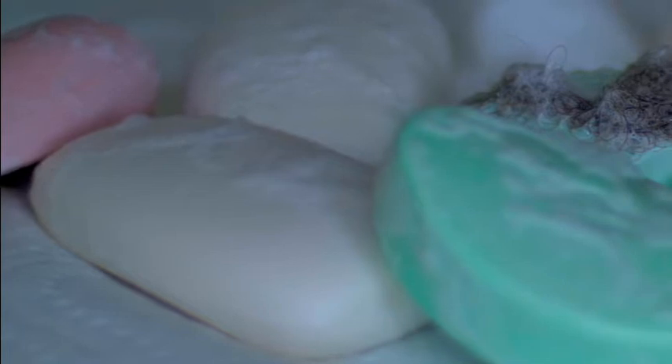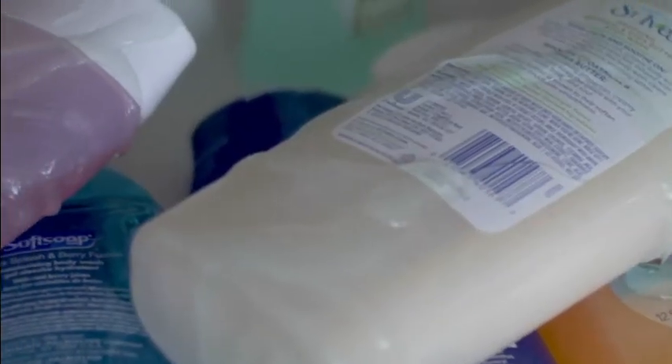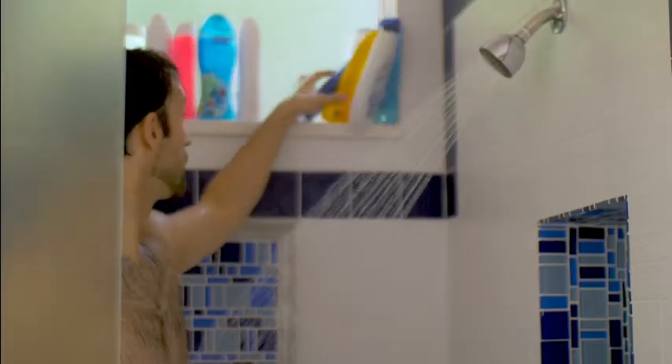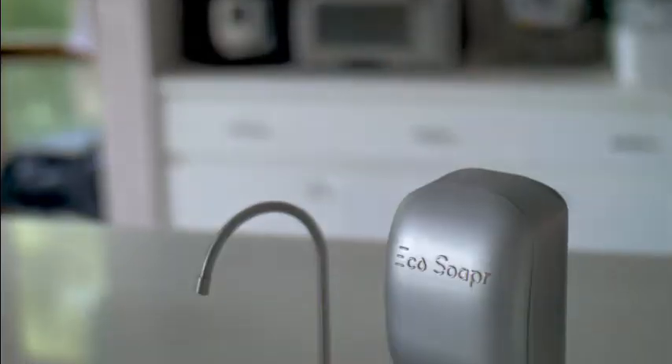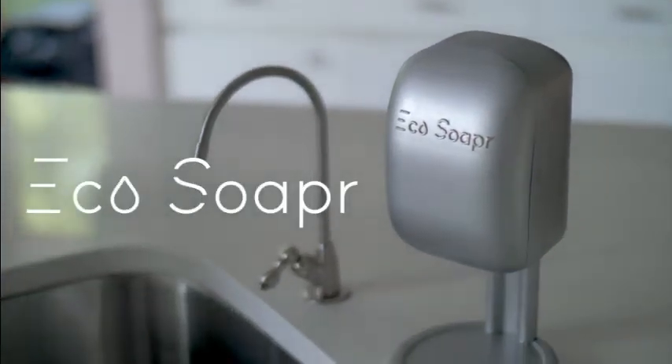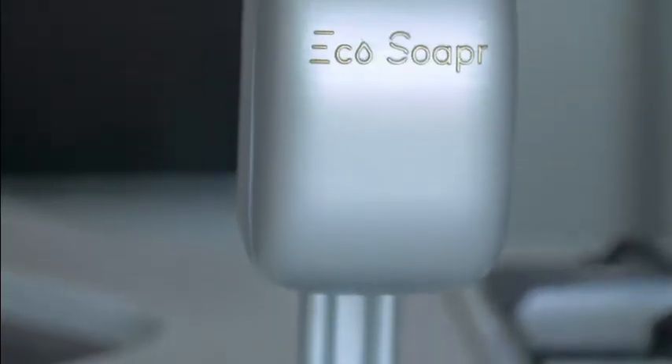Now you have to choose between bar soap mess or wasteful bottles of body wash that are expensive and polluting the environment — bottles mounting up or bars messing up. Now there is another option: Echo Soaper, a next generation GrimeFinder that takes clean to a whole new level.